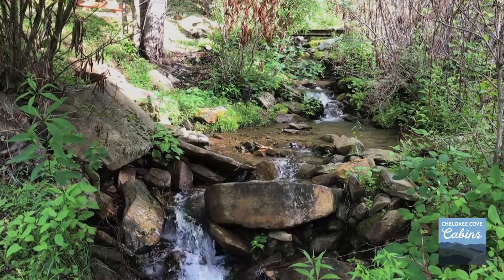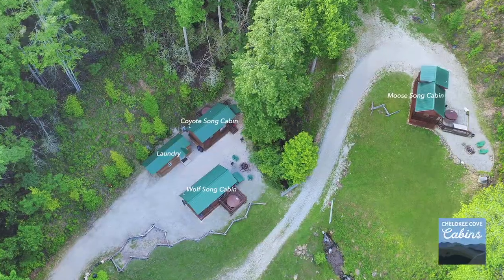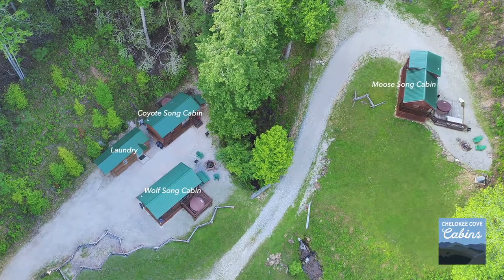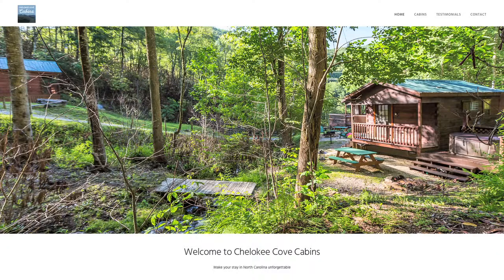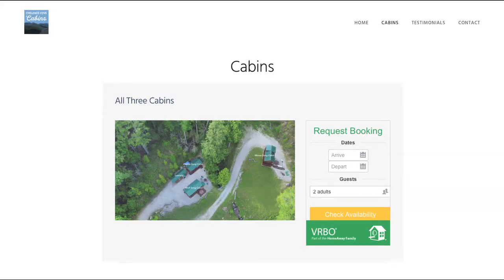Whether you're a first-time or returning guest, we hope your stay will surpass what you expected and Chelakee Cove Cabins will be your new favorite getaway. Please explore our website at ChelakeeCoveCabins.com and use our convenient booking calendar with Vacation Rental by Owner.